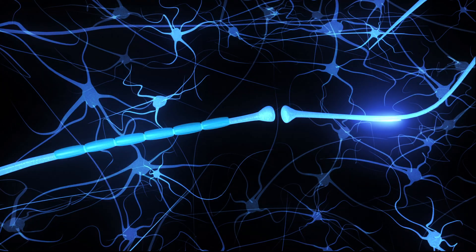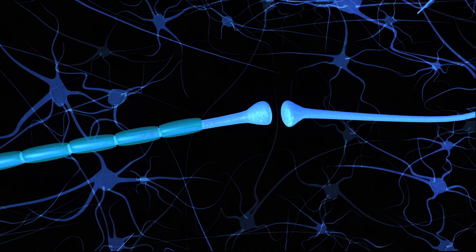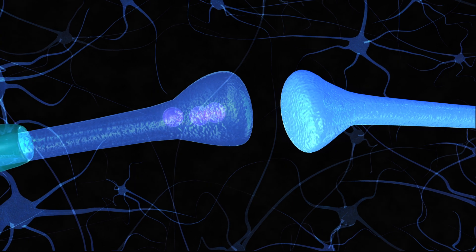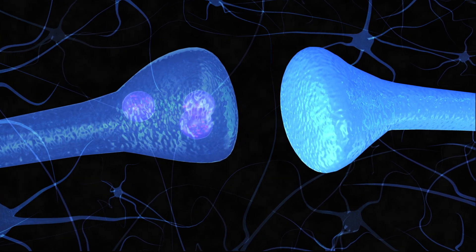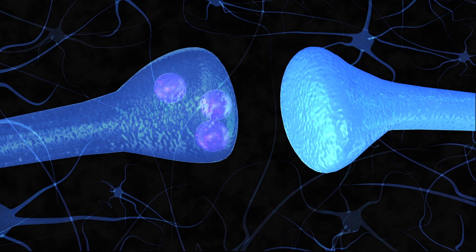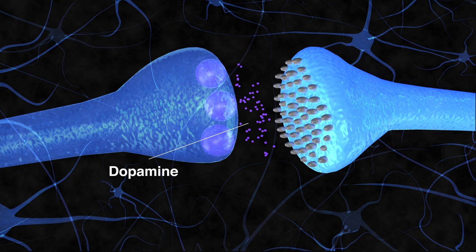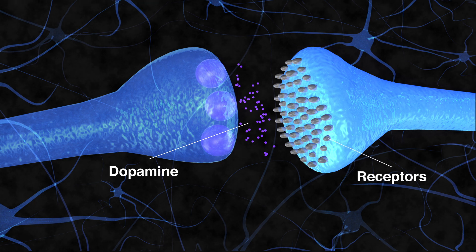Dopamine travels in small sacs. The sacs are like dump trucks — when they reach their destination, they release their cargo. Dopamine crosses the synapse, which is the small space between two neurons. It binds to the protein receptor on the dendrite side, similar to a key unlocking a door.